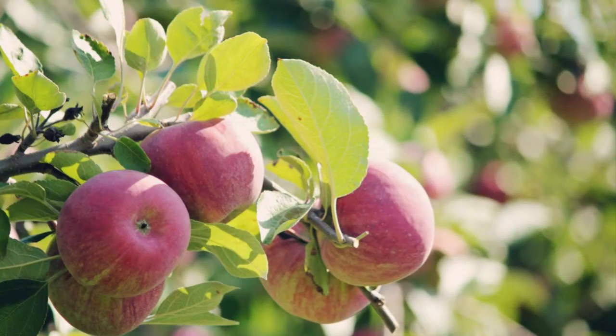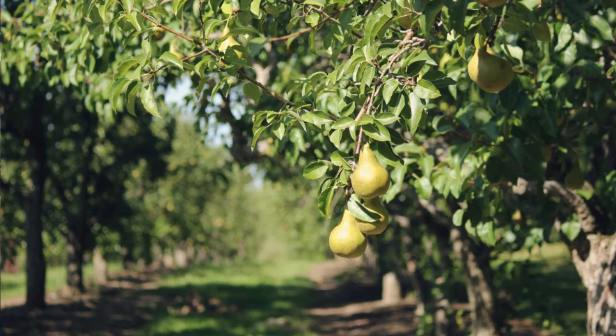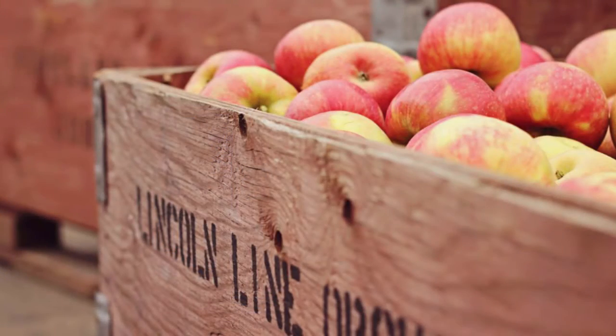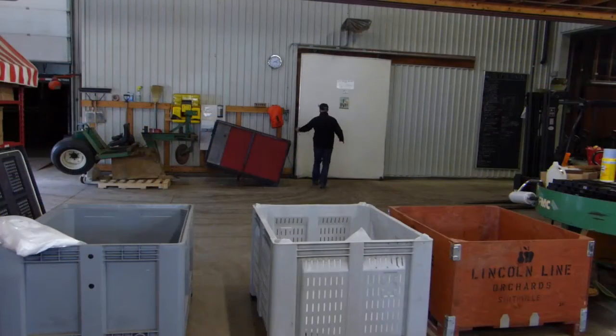Tell me a little bit about fruit storage. What is involved once you harvest the fruit? The biggest concept with fruit storage is that you get the heat out of the apple as soon as possible. So when we get it from the field in big apple bins — about 840 pounds of fruit in that bin — we bring it to the cooler and bring the temperature down to 32. You have to get that heat out of the apple in order to store it longer.